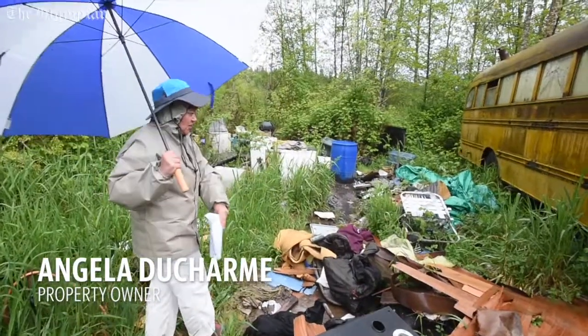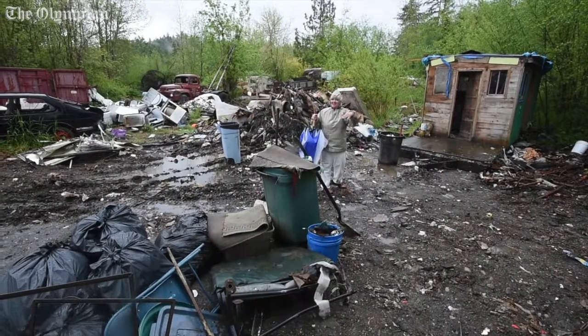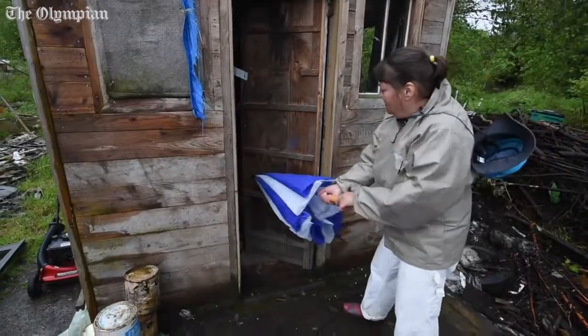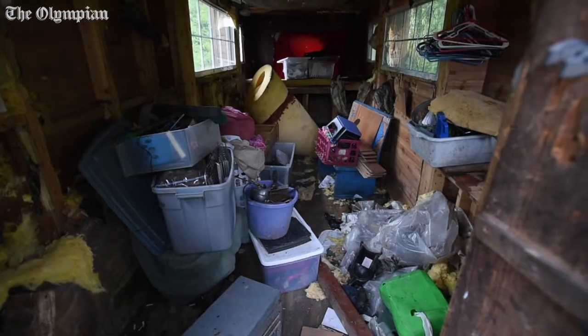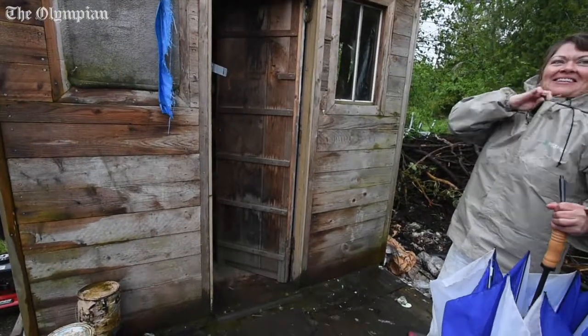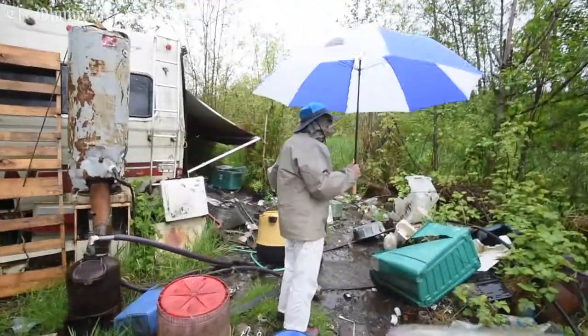This is what it looked like in between and around all the buses — it's insane the amount of this. It's been since 2008 that all of this came back onto the property, and that just blows my mind. I notice you cautiously open doors all the time — rat, raccoon, whatever. This is untouched.